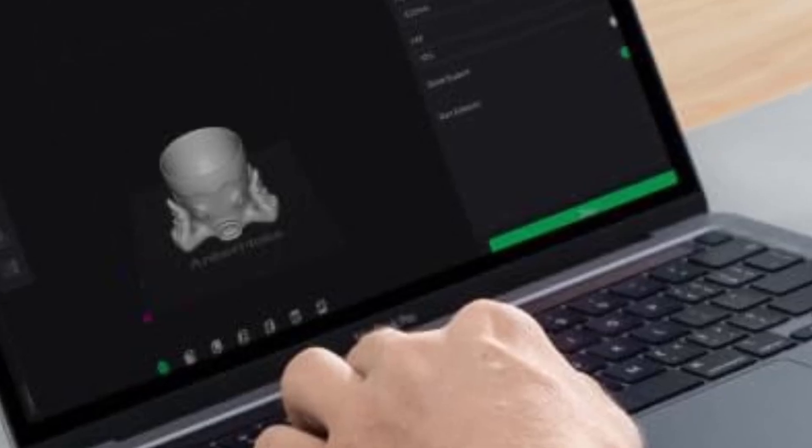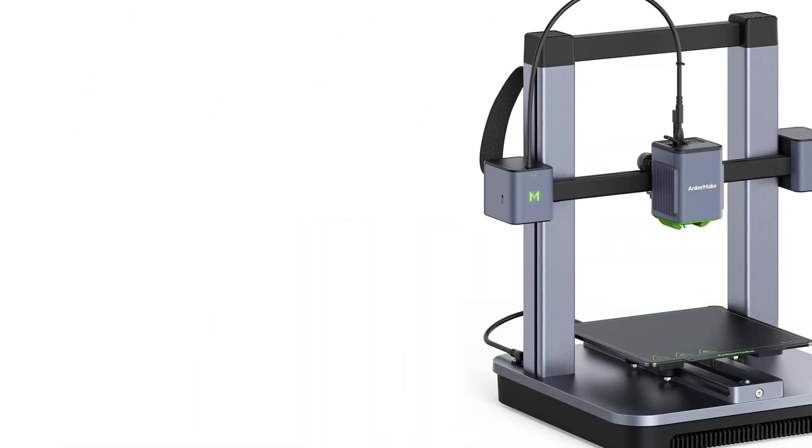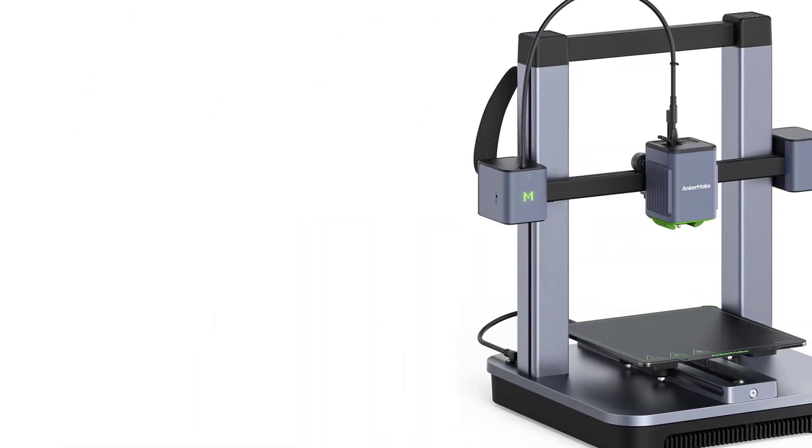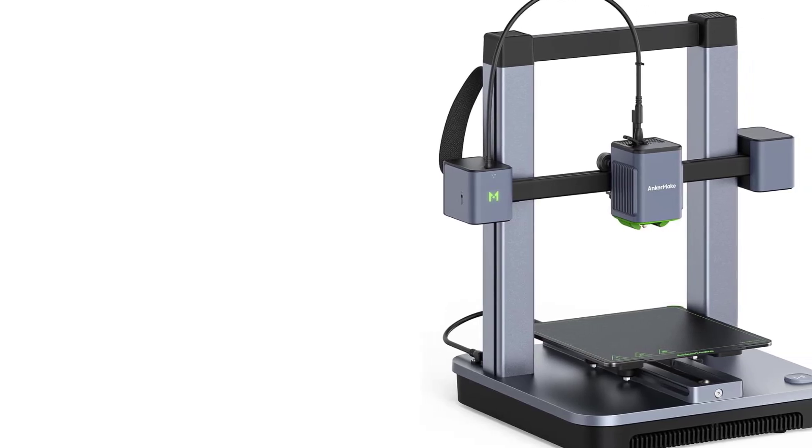Easy Assembly and Setup: The M5C is easy to set up, typically requiring only 15-20 minutes to assemble. It features a modular design, with the main components being pre-assembled.